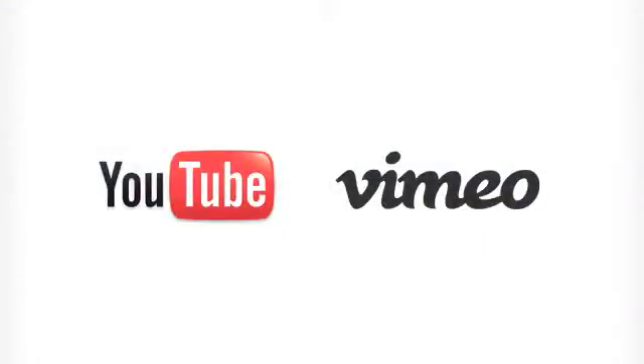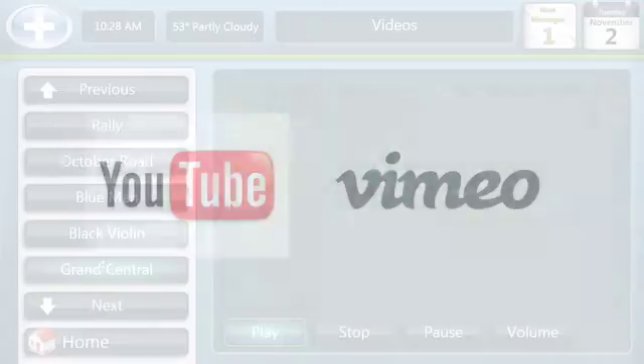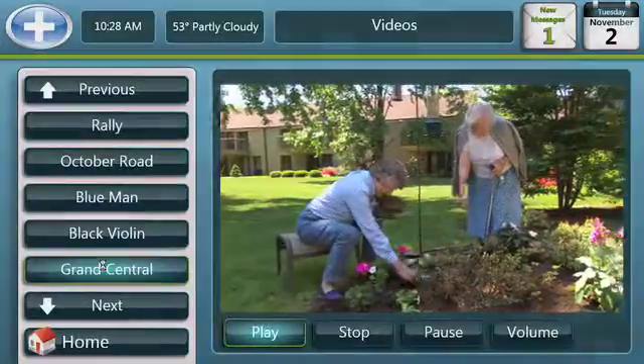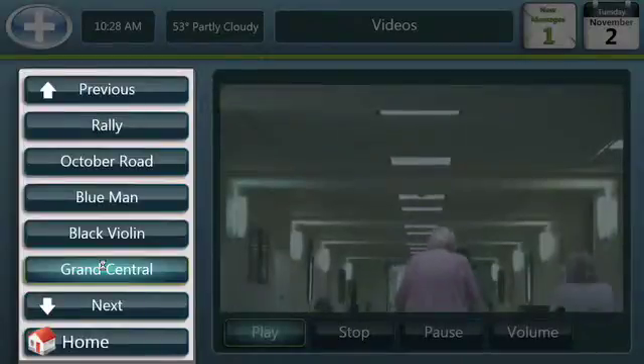Videos are connected to YouTube and Vimeo. Caregivers can manage videos by choosing and uploading the ones they want to share. The videos will then show up in the video section.